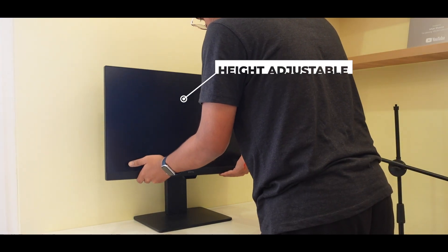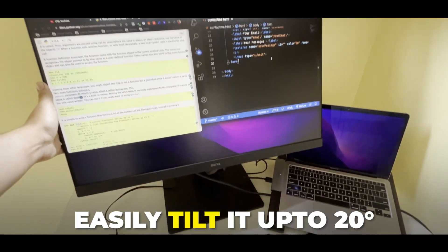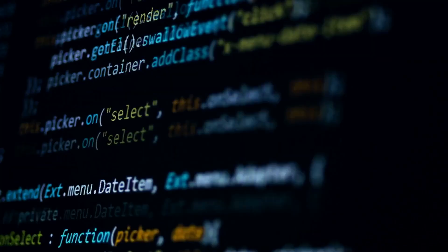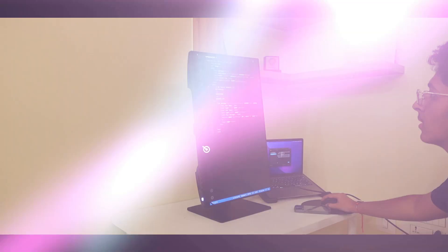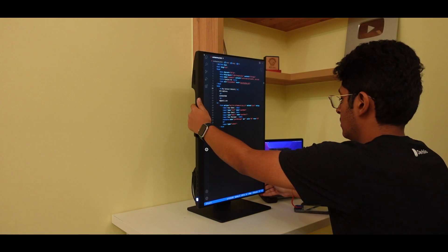Another great part about this monitor is how you can adjust its height — you can bring it down or take it up depending on your eye level. You can also tilt it by 20 degrees, and you can also rotate it. If you're dealing with large codebases with tons of lines of code, you can actually rotate this display into a vertical display and have a look at all the lines of code along with the coding mode on the monitor.